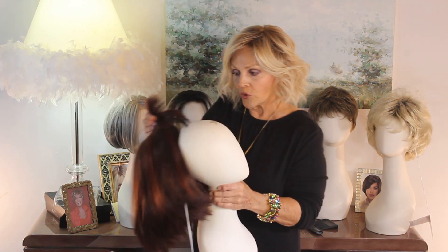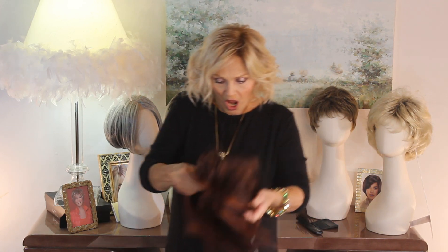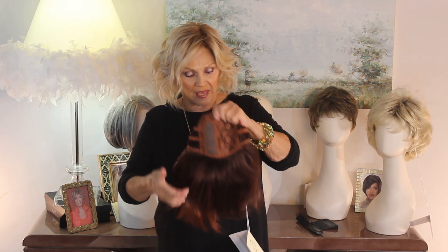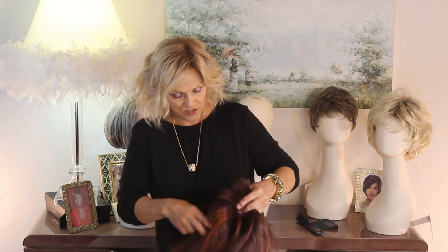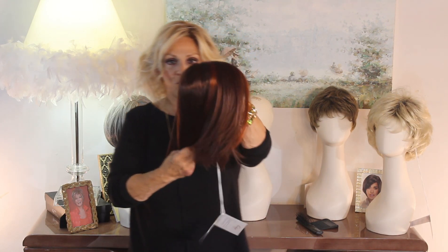I want to show you a little more about her, and then I'm going to put it on for you. Her inside is an open cap, but she has this mono part on the left-hand side. She's got this wonderful color — I'm trying to get it up here so I can show you. It's called Cherry Cola.